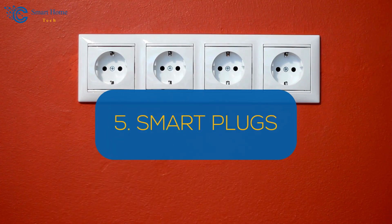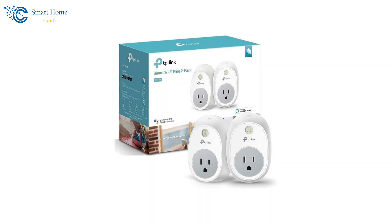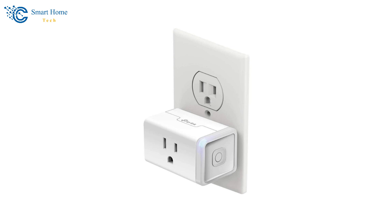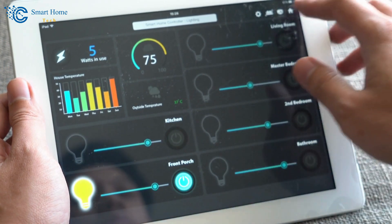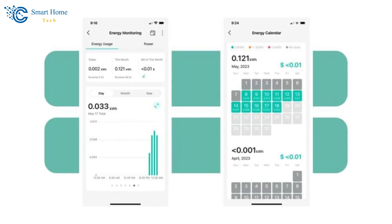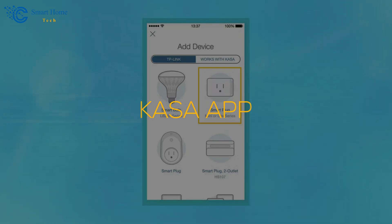Number 5: Smart Plugs. Control your devices remotely with smart plugs like the Kasa Smart Plug from TP-Link, available on Amazon. These plugs allow you to control your devices via voice commands with Amazon Alexa and Google Assistant, or through scheduling and timer settings in the app. The compact design ensures they fit into any outlet without blocking other plugs. They offer the convenience of controlling devices from anywhere and provide energy savings through scheduling, letting you set devices to turn off automatically when not in use. To install, plug the Kasa Smart Plug into an outlet, connect it to your Wi-Fi network via the Kasa app, and add your devices for remote control.